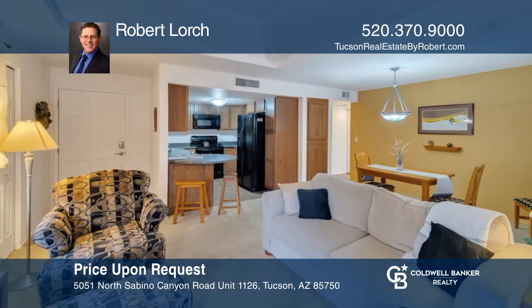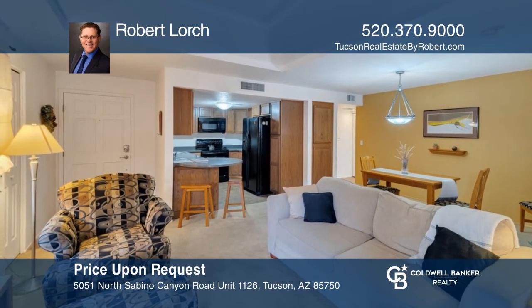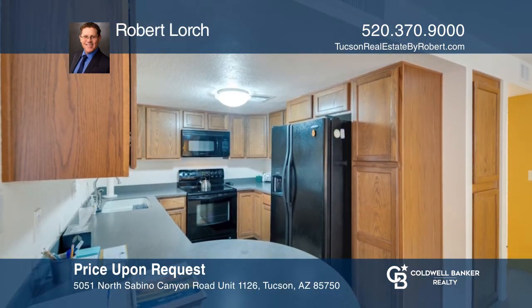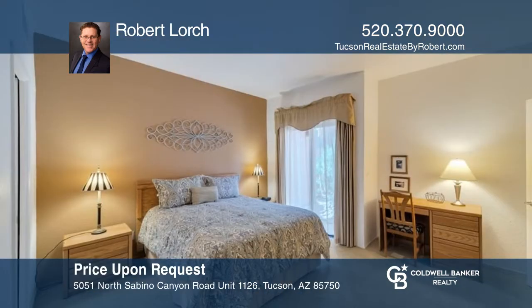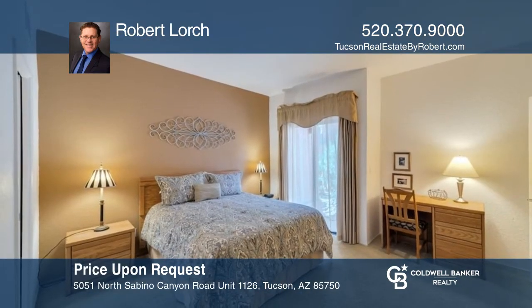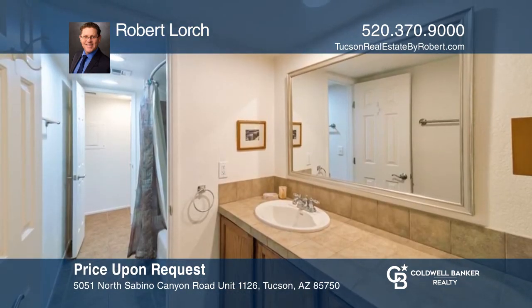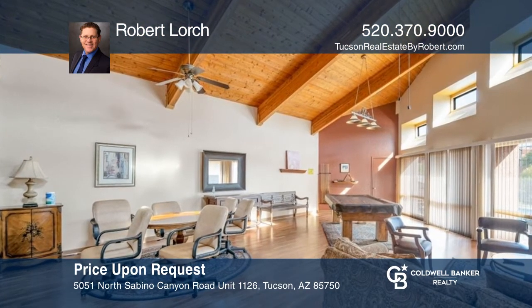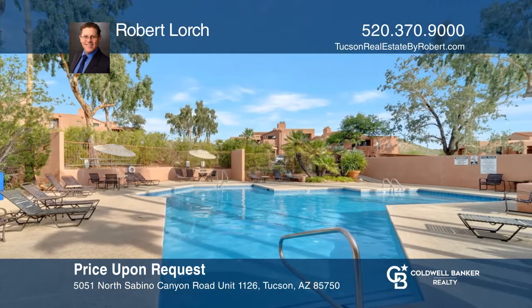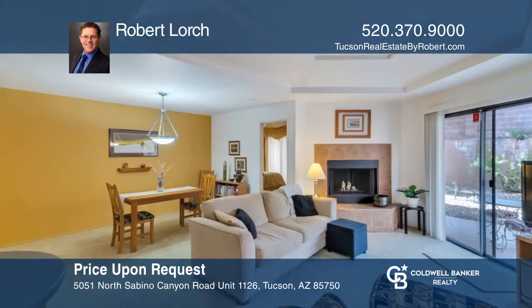This fully furnished condominium with one bedroom, one bath, and a patio invites you to bring your swimsuit or hiking boots. Located just one mile from the scenic Sabino Canyon Recreation Area, the gated community Ventana Vista Condominium offers a pool, two spas, tennis and pickleball courts, a barbecue area, dog-friendly areas, and a clubhouse with an exercise room close to golfing, shopping, and fine dining. Don't miss your chance. Plan a tour with Robert Lorch today.